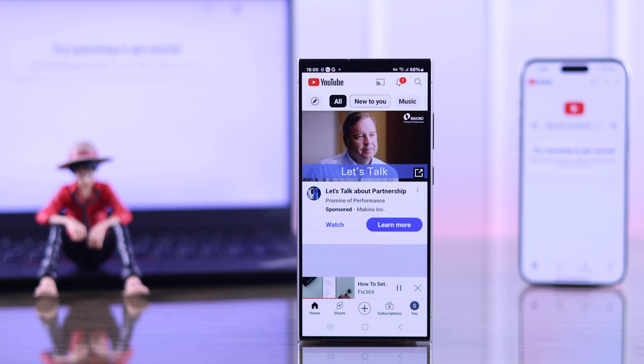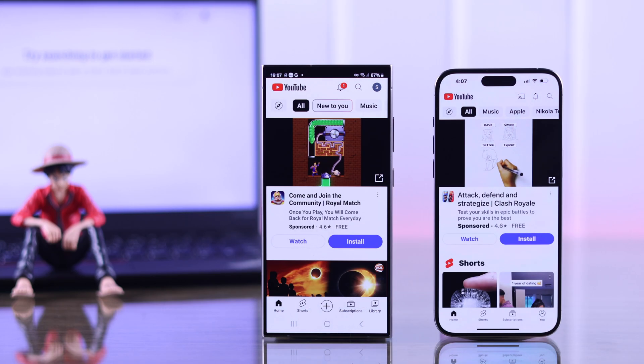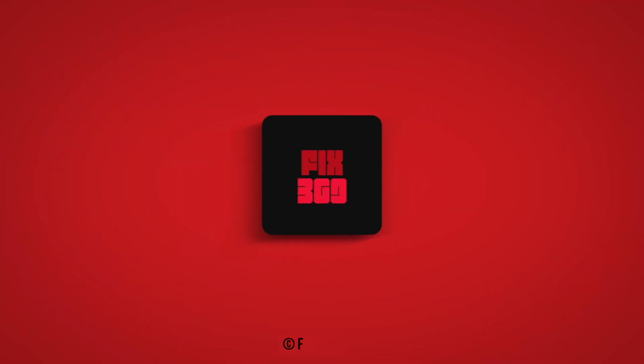Voila! Now we have got our feed back with personalized recommendations. That's how you can fix 'try searching to get started' on YouTube in a matter of seconds. Enjoy!